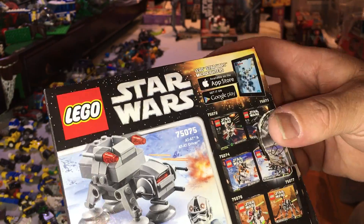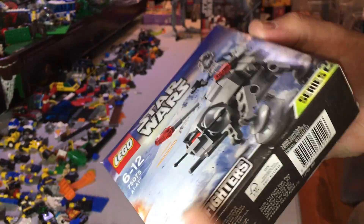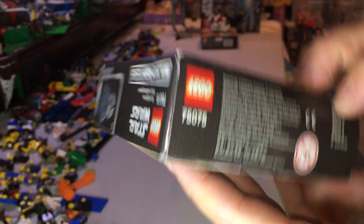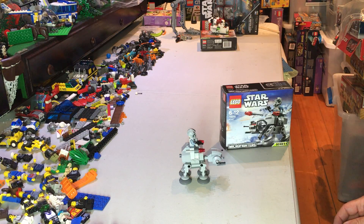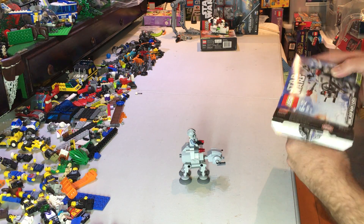I've got all these as well as Series 1, so we'll be reviewing these. This is the box of course - it's the AT-AT driver, very cool. This has 88 pieces, one minifig, and came out in 2015, so it's fairly recent.